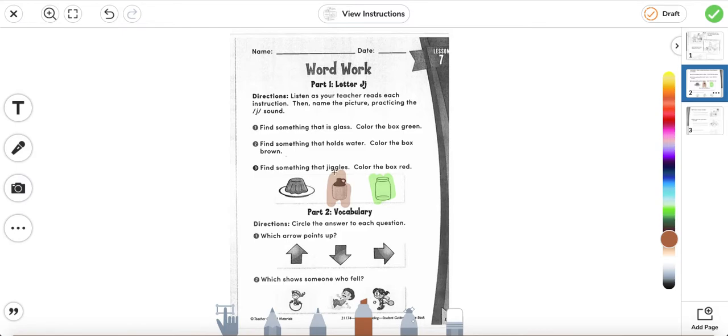Number three: find something that jiggles, color the box red. So here we have jello. Jello is something that wiggles, so we're going to color it red.